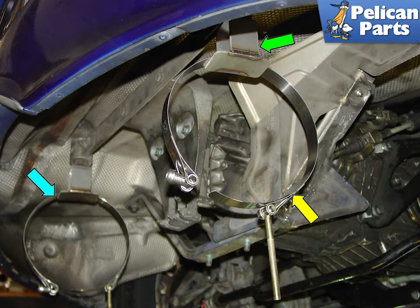This system utilizes the long stock muffler mounting bracket that normally attaches to the top of the stock muffler. Custom brackets attach to the existing mounting holes on the bracket. A large stainless steel clamp is used to support the weight of each muffler from the bracket. There are two brackets, one on each side.